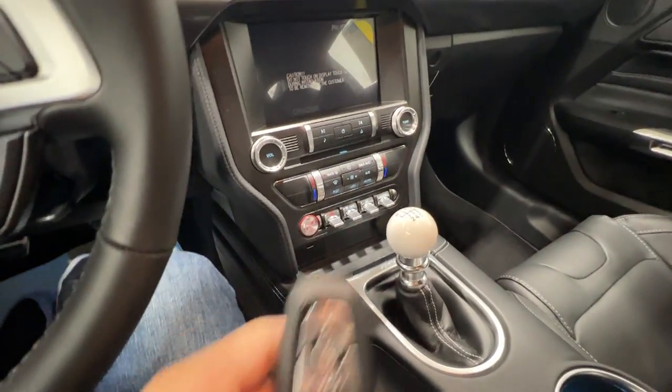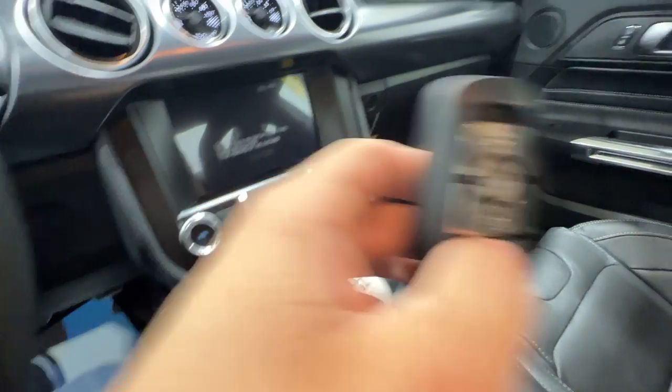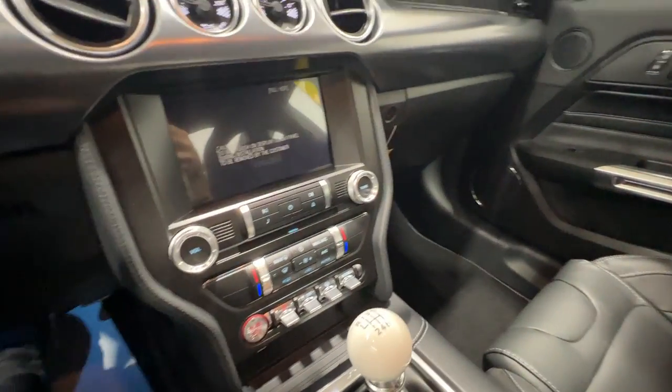All Mach 1 Mustangs do get Ford's intelligent access key fob, with the trunk release on there as well. Push-button start is also standard.